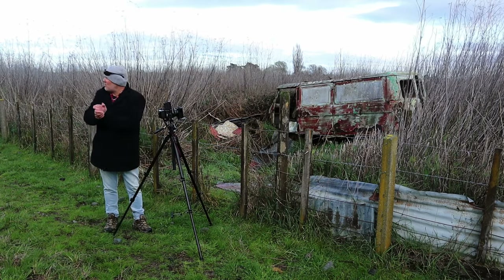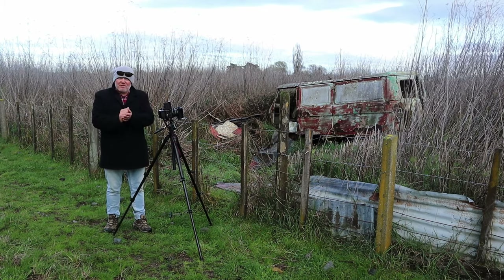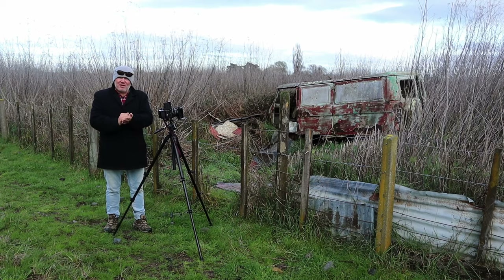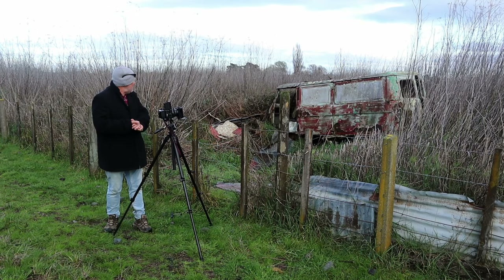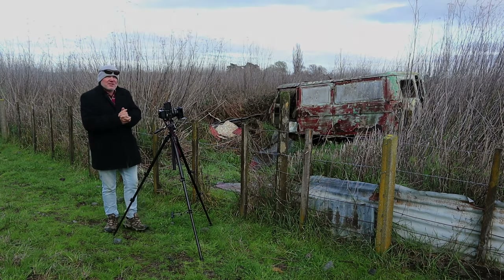Thanks for sticking with this, thanks for watching. Hopefully there'll be a nice photograph at the end of it. If anybody out there knows the vehicles, knows the vans, let me know what that thing is — apart from an old rust bucket. Cheers guys from New Zealand.